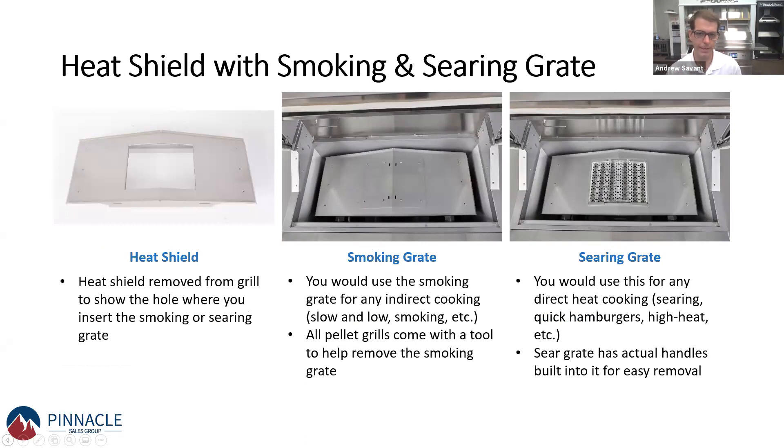We also have a heat shield, which is very important when smoking — you want indirect heat, and the heat shield diffuses it so it's not coming directly up to the cooking surface. That disperses heat evenly. There are two center grates: the smoking grate for baking or smoking with indirect heat, and a searing grate that sits right in the middle for direct heat. The searing grate simply sits down and converts your smoker into a grill where you can sear at higher temperatures.